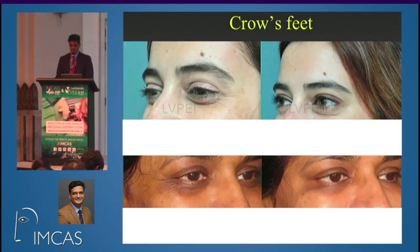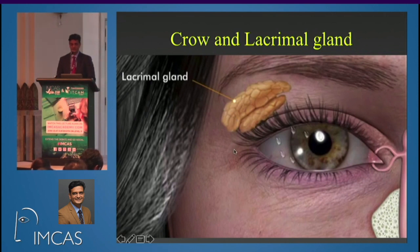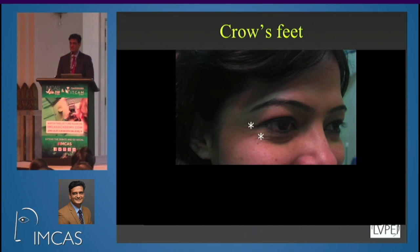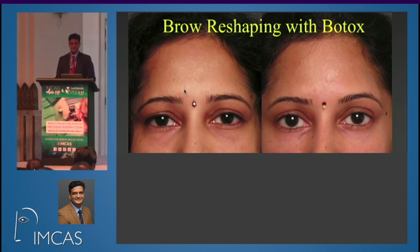We all treat crow's feet with Botox, but the lacrimal gland is very close to that area. If injections are in and around the lateral canthus, especially above the horizontal midline, you could block the gland — this is actually one of the treatments for hypersecretion of the lacrimal gland. In a healthy patient, treating lateral canthal lines will not cause dry eye, but if a patient already has a history of dry eye and takes medications for it, you might complicate things. Avoid any injection point above the lateral canthus in those patients. The same caution applies when reshaping the brow with Botox, since blocking the lateral orbicularis is again close to the lacrimal gland.